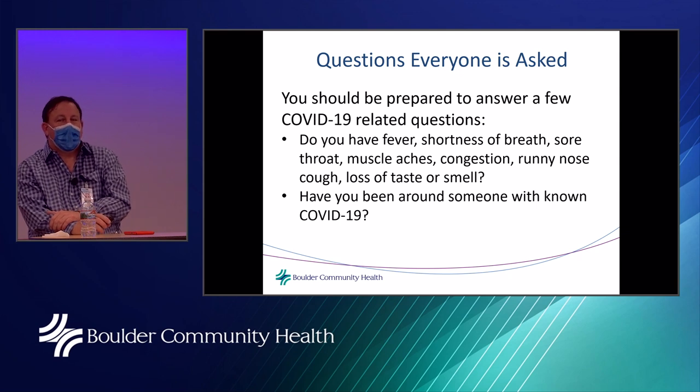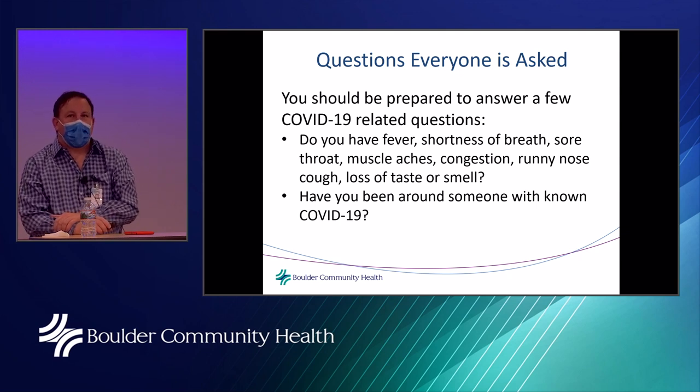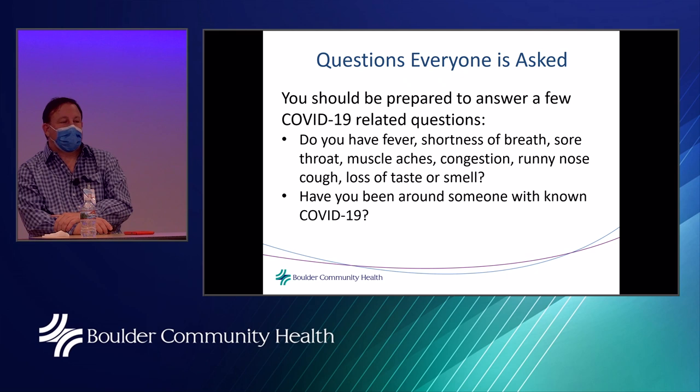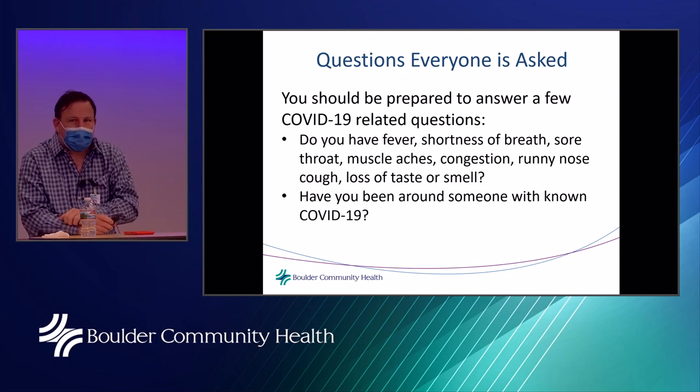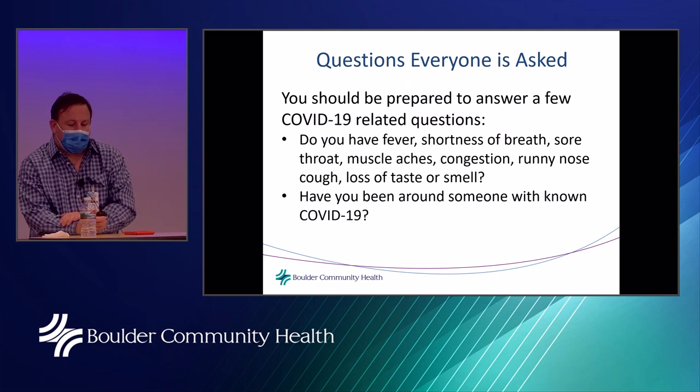The screening questions you'll be asked include: Do you have a fever? Are you short of breath, have a sore throat, muscle aches, congestion, runny nose, cough, or loss of taste or smell? Have you been around anybody with COVID-19? You may be asked these questions more than once during your visit — this is a way of being very thorough and screening by questions as well as by temperature.